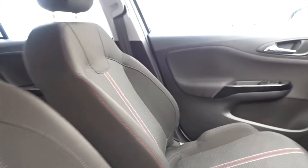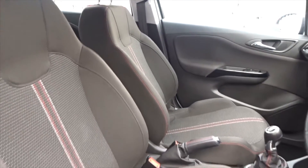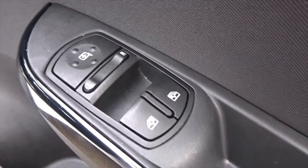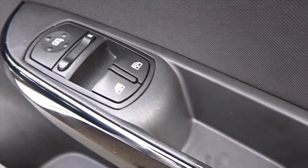Very comfortable seating in the front for both driver and passenger, with the driver's seat having height adjustment for additional comfort. There's also automatic headlamp control, electric-operated door mirrors, and front electric windows.